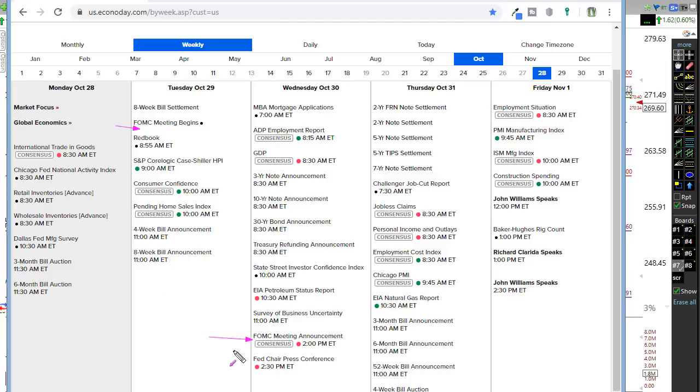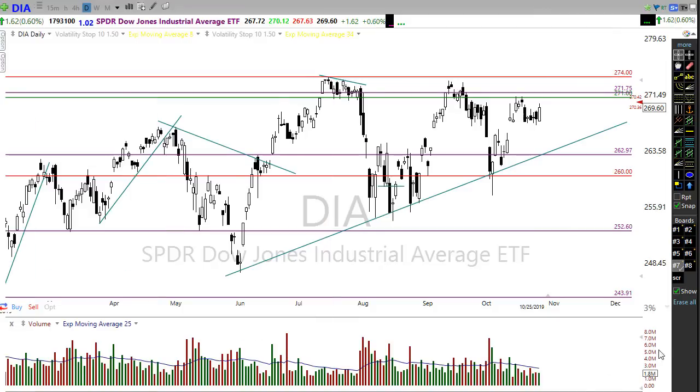The difference this time around is we have such a huge number of earnings that could be moving us around. While we have the potential for choppy price action waiting for FOMC, there may be just enough earnings data to keep us fired up and moving. Stay on your toes and remain flexible — with about 900 companies reporting, make sure you're not jumping right in front of an earnings report for an entry. We have GDP on Wednesday, jobless claims, personal incomes and outlays, consumer confidence, and on Friday the employment situation and ISM.